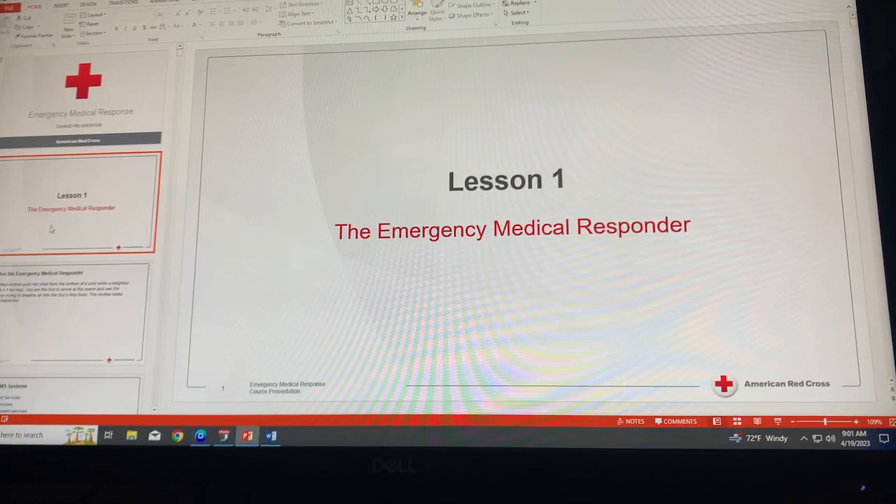This is Lesson 1 training of the Emergency Medical Responder. First, let's talk about what is an EMR — Emergency Medical Responder.